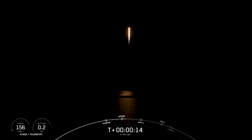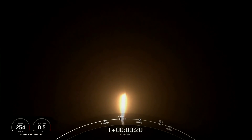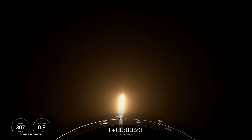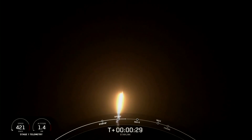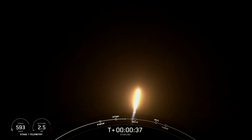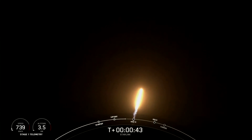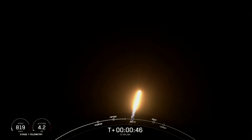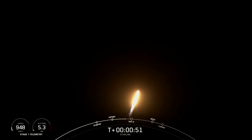Stage one chamber pressures are nominal. Vehicle is pitching downrange. At T-plus 40 seconds into flight, Falcon 9 has successfully lifted off from Space Launch Complex 40 at Cape Canaveral Space Force Station, carrying our stack of Starlink satellites to orbit.